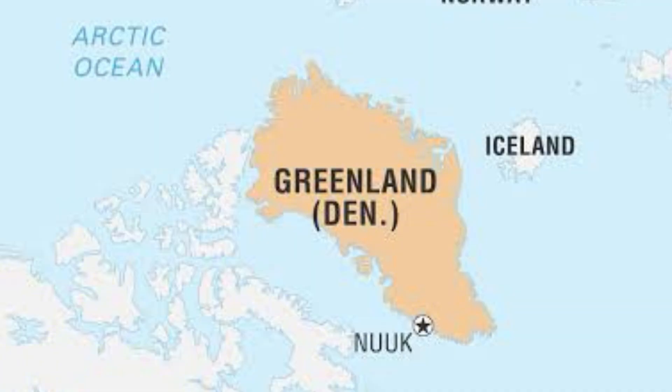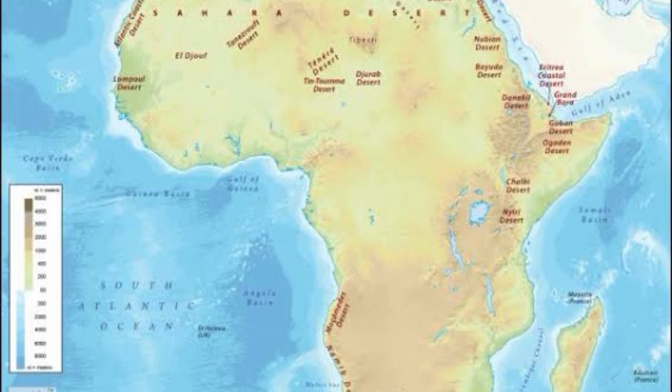The most popular map right now that everybody uses is called the Mercator map. It's absolutely perfect when it comes to navigation — preserving angles and shapes — but it gets the sizes of things wrong. When you look at Greenland, which is only 2.16 million square kilometers, on the Mercator map it's represented to be roughly the same size as Africa, which is a continent at 30.3 million square kilometers — that's 11.7 million square miles for my American audience.